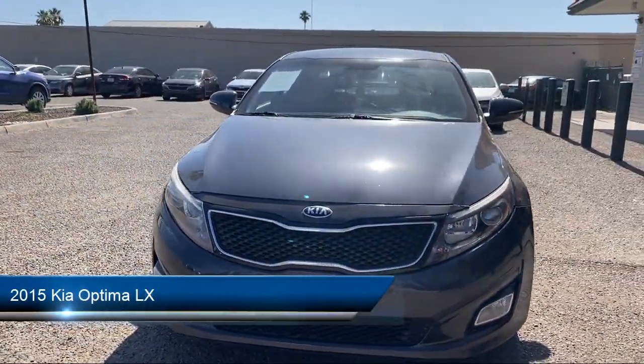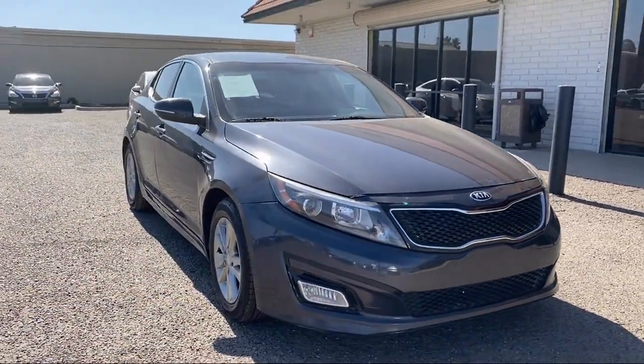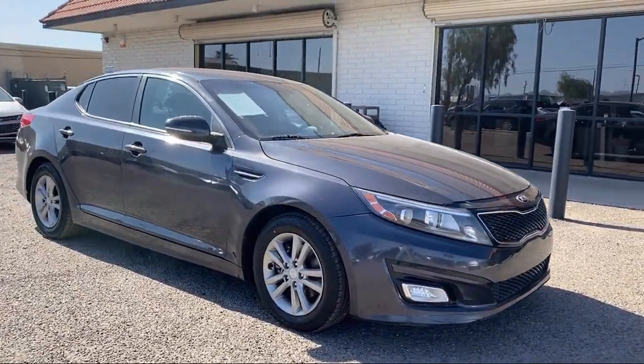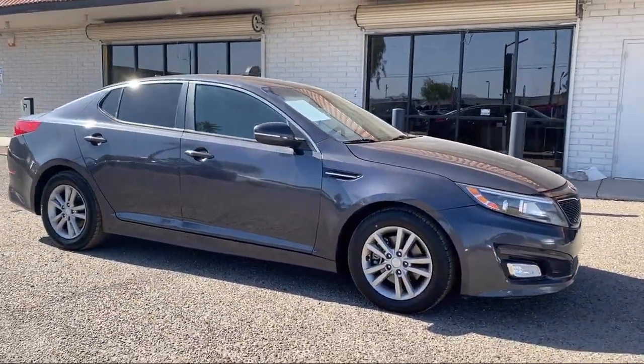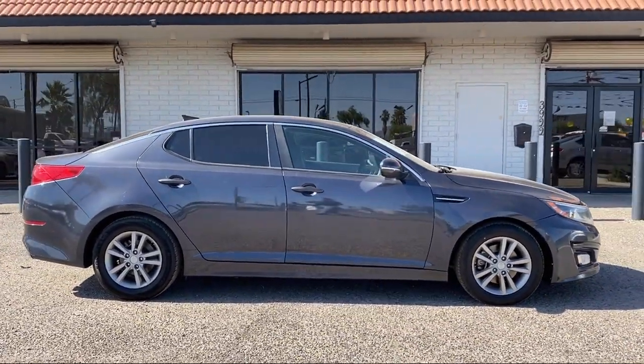It comes equipped with in-dash CD MP3 playback, center front console with armrest and storage, hill holder control, Bluetooth auxiliary audio input, and auxiliary audio input for iPhone and iPod, and an in-dash rear view monitor.